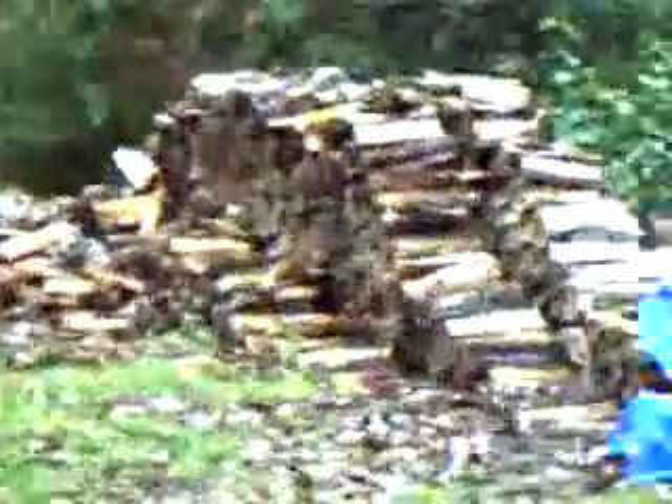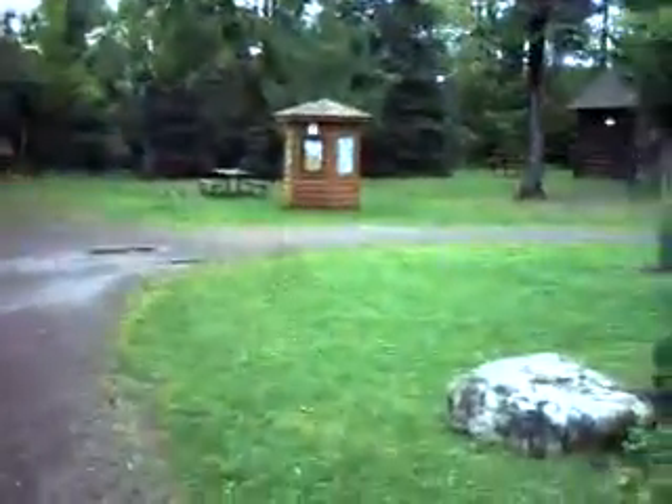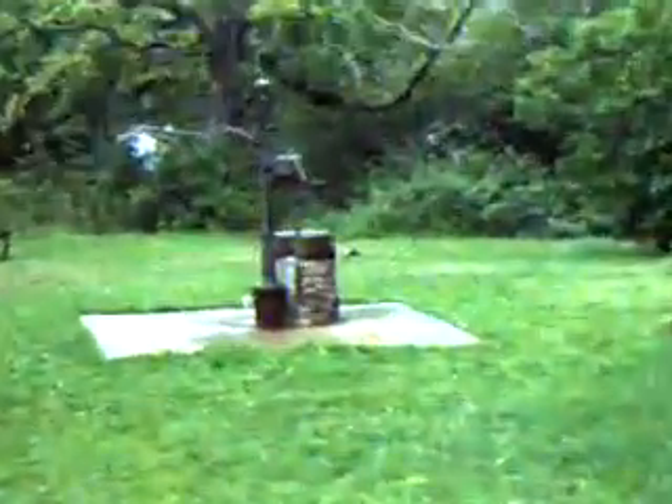This over here is cabin C. Here's the woodpile, where last night I had my encounter with a snake. Over here is the lodge, kind of a community building, picnic area. Here's the well, where we get our wonderful fresh water.